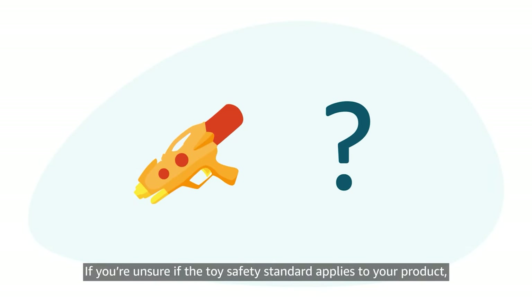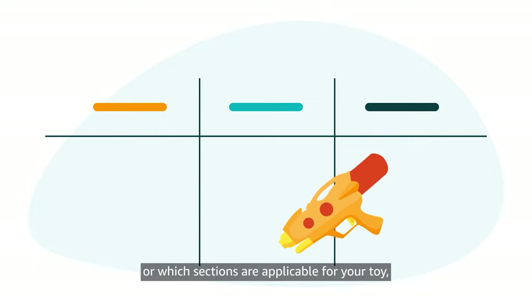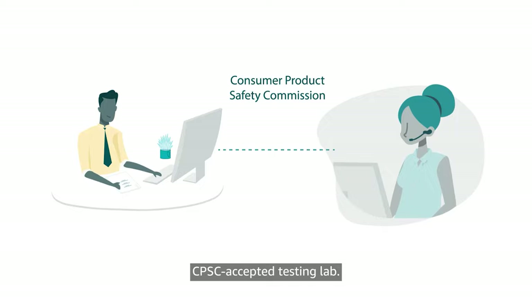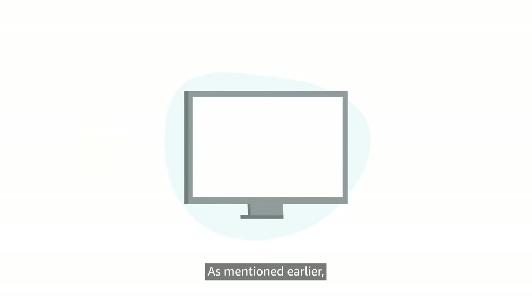If you're unsure if the Toy Safety Standard applies to your product or which sections are applicable for your toy, you may want to consult a CPSC-accepted testing lab.